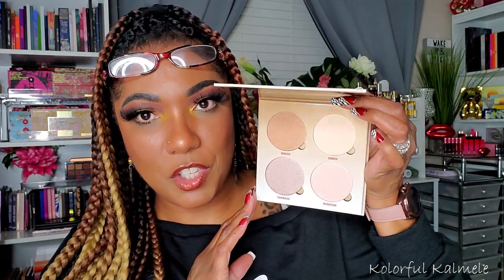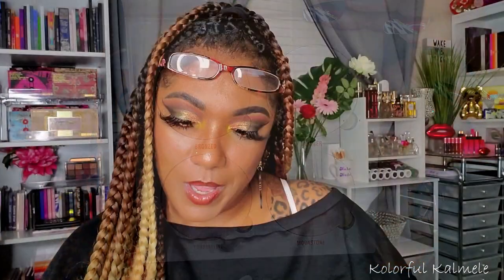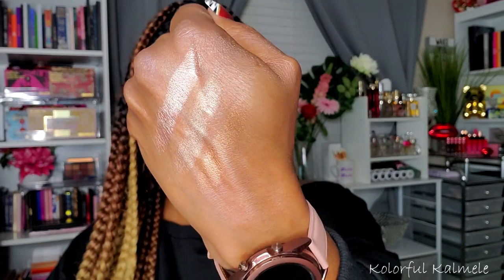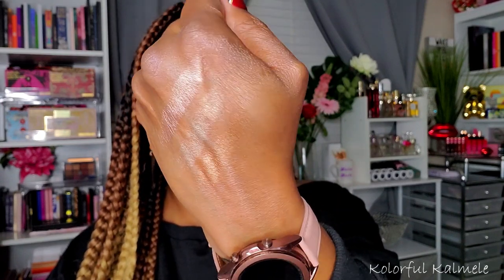I picked up the Anastasia Beverly Hills Glow Kit in Sun Dipped. I've always wanted to try one — never purchased one before but they get such rave reviews. When it went on sale I thought let me try it out. The shades felt workable for me. Swatching it — oh I see what the hype is about! It has that beautiful glow that kind of melts into your skin. I'm so glad I grabbed it — it is so pretty.